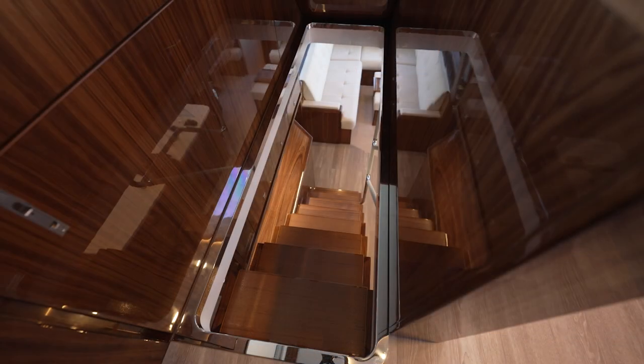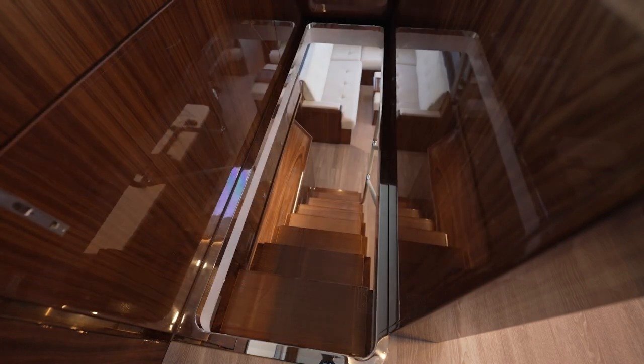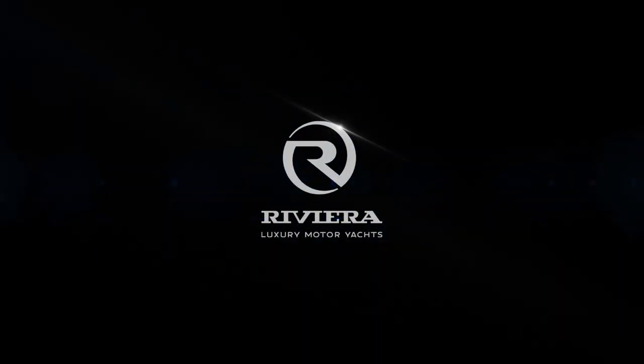You can also choose to close off the Flybridge stairwell via the hatch for the privacy of guests or crew, or the safety of guests when running offshore. You'll enjoy boating more with Riviera.